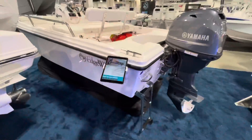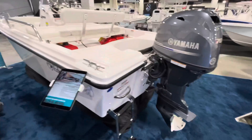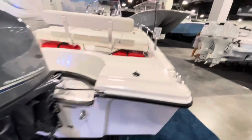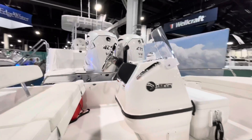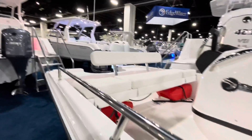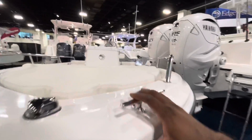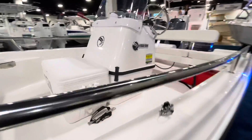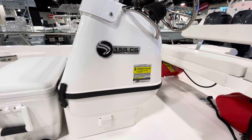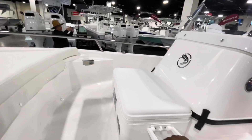This is the Edgewater 158 CS. It comes with a Yamaha 70 outboard, has two fuel tanks, beautiful stainless steel — it's like the perfect little fishing boat if you just want to get out on the water. It's $34,000. It has cleats and a fairly deep V hull. The 158 CS can actually hold six people, and there's storage under each seat, plus a cooler that can act as a seat for someone else.